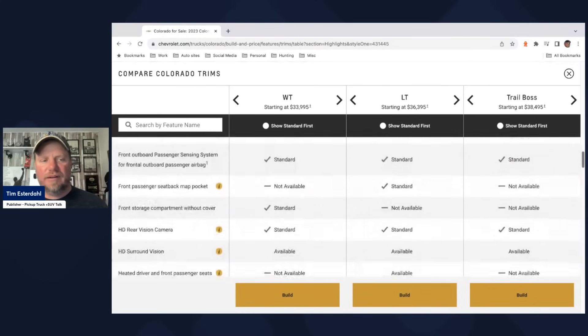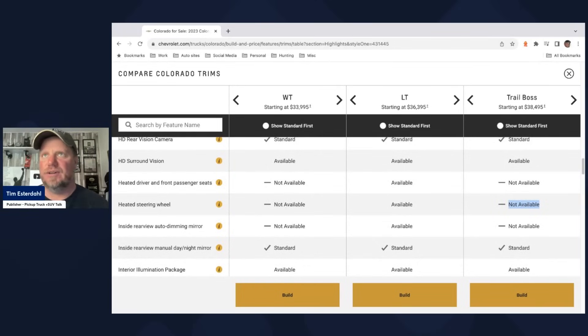Scrolling down further: heated steering wheel is not available on the Trail Boss. And heated front driver and passenger seats are also not available. I live in a cold-weather state. Other brands offer heated cloth seats — they're actually pretty spectacular. Why would you not at least make it an option? Why not offer a $2,000 cold weather package? Every dealer in cold-weather states would just get that package because every customer is asking for it.